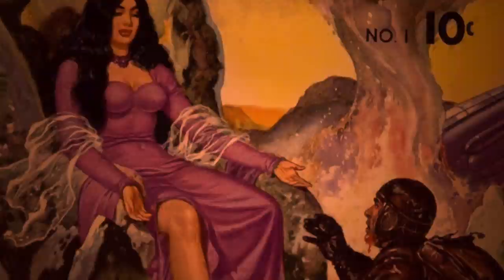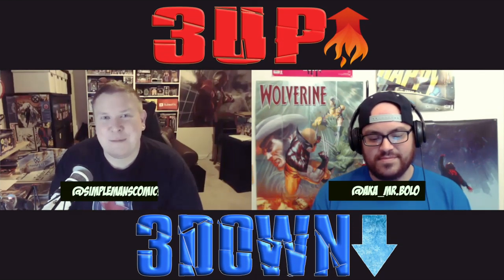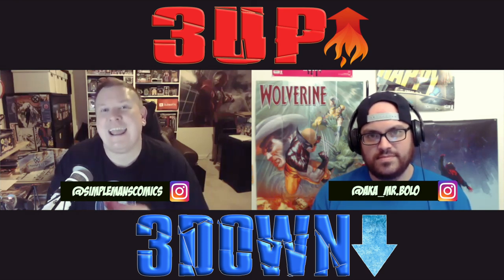We're not here to talk about the top 10 or the hot 10. We're going to talk about three hot picks and three cold picks — three up and three down. Hey, what's going on, guys? It's Brian and Jack DeMeo with Simple Man's Comics, amplifying your comic collection through integrity and community. In this video, we're giving you three hot and three cold comic book market trends for the week, starting with Batman Beyond keys.